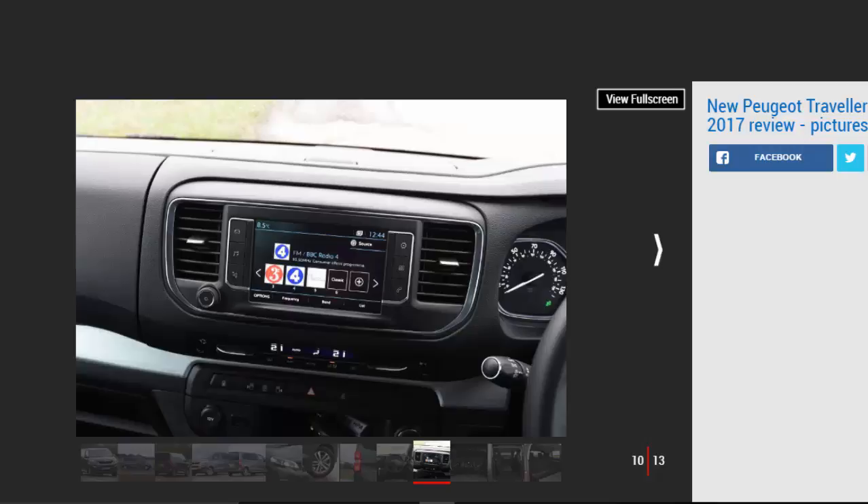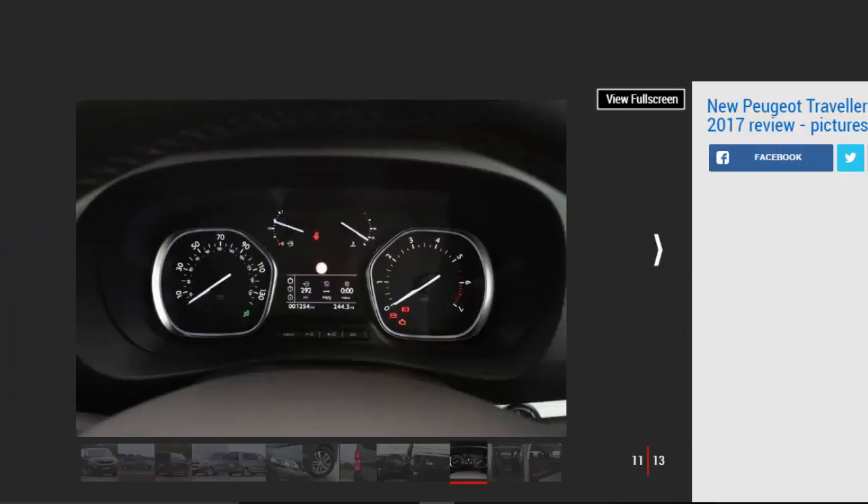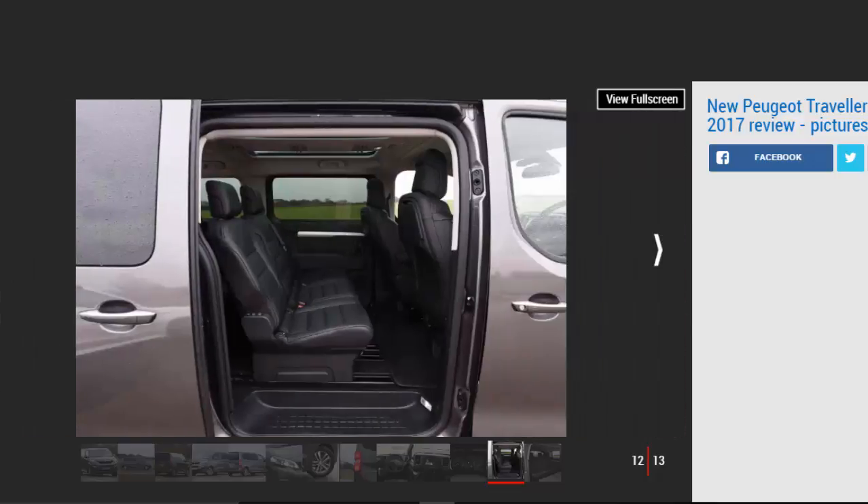Step up to Allure and you've practically got a limousine, stuffed with leather upholstery, electric and heated front seats and keyless entry. This is where Peugeot hopes to win buyers, with those looking to transport adults rather than families. It sees these Travelers being used as taxis, airport shuttles, or just general business transport.